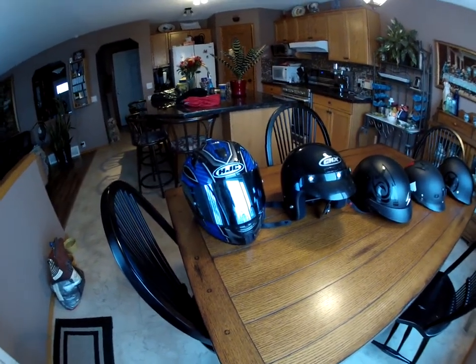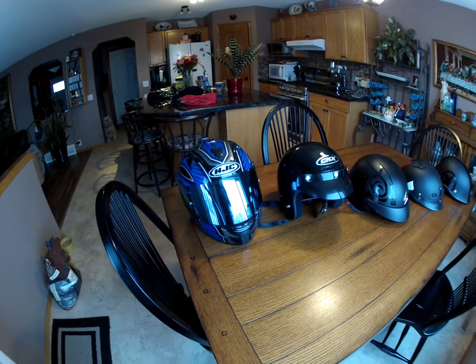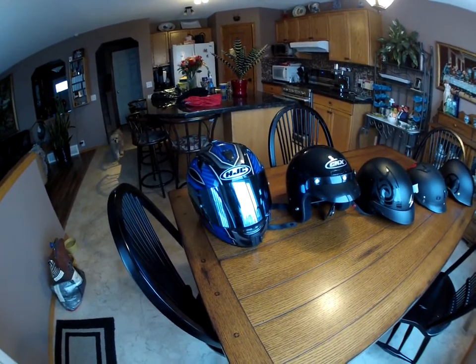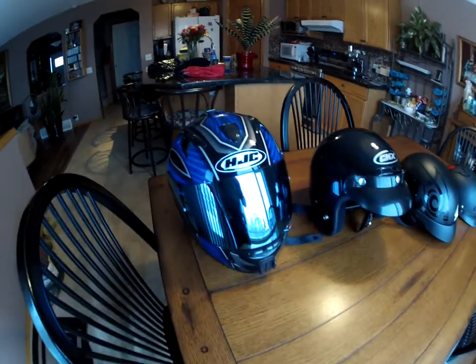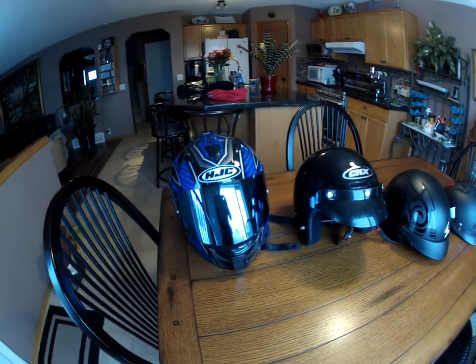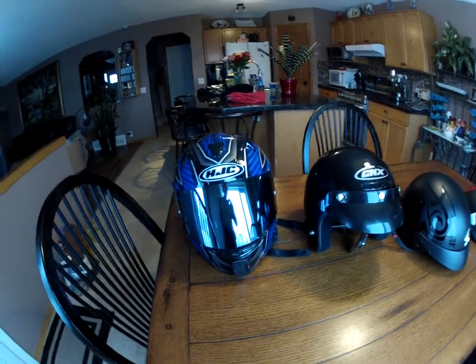Hey everyone, this is Viper6 and this is a video response to Jett on Two Wheels, who asked us to show her what helmets we have. The first one I have here is my HJC IS-16 — that's my moto vlogging helmet, it's got the mic and the